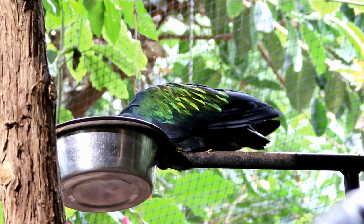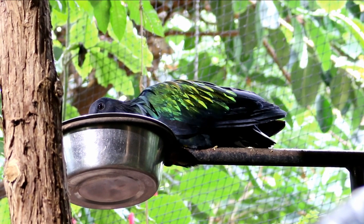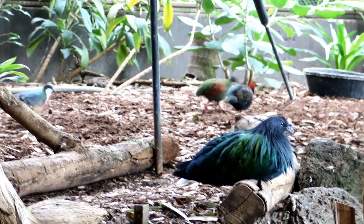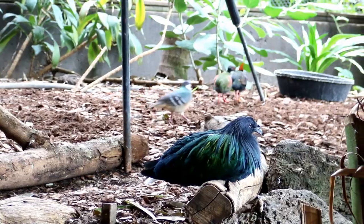This is a Nicobar pigeon. This one's a crested wood partridge — wow, look at the head.